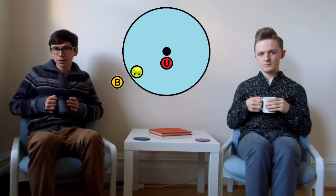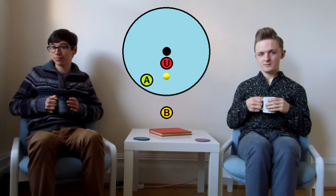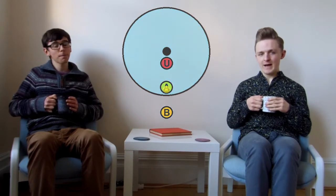However, another friend, Bob, who is stood next to the roundabout, will see the ball travel in a straight line, and sees that Alice is rotated around into the trajectory of the ball.